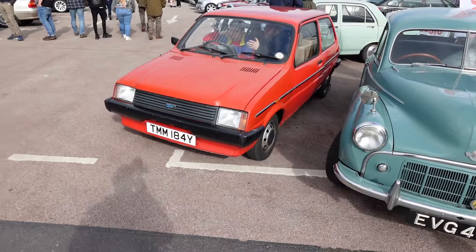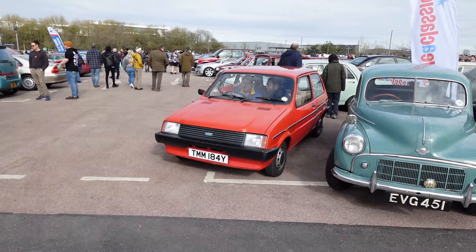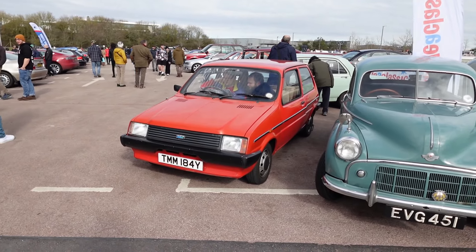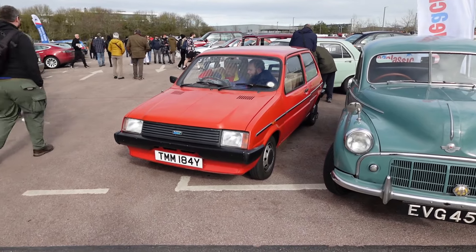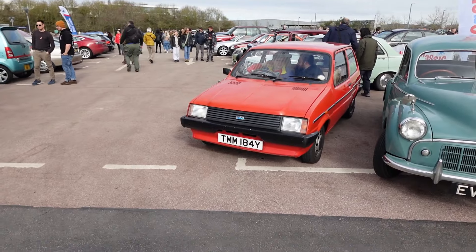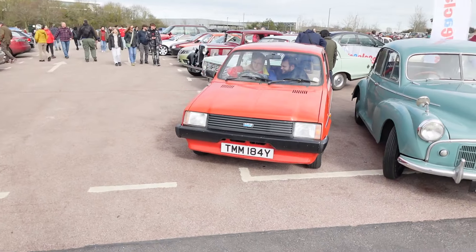I'll just capture a little bit of this Metro — not because it's a particularly interesting car, but my mum had one of these when I was learning to drive. My instructor had a Ford Escort, but this is the kind of car I did most of my driving experience in between lessons. It's also the car I managed to pull into the driveway in second gear going slightly too fast and ended up hitting the side of the house.